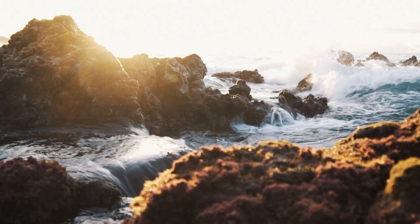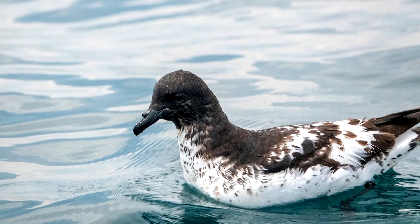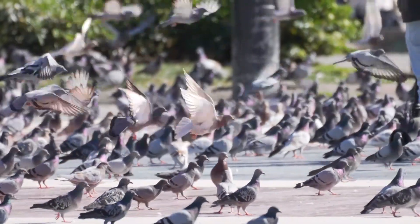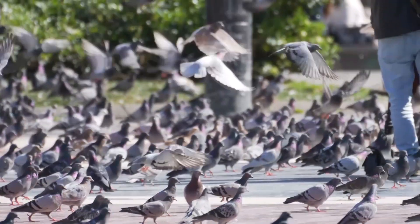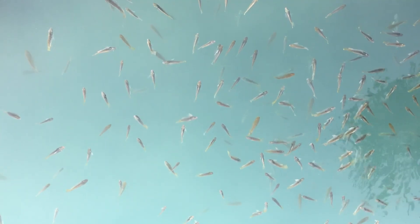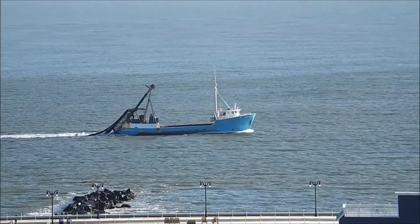Cape Petrels are not generally considered diving birds. They sit on top of the water surface and peck at food swimming in the water below, much like a pigeon pecking at the ground. These birds eat krill and other small crustaceans. They are also known to catch squid and small fish, especially when following ships and taking whatever is tossed back into the sea.